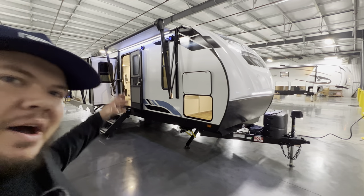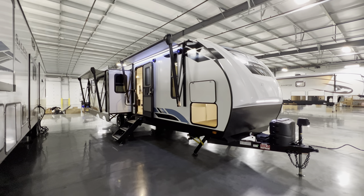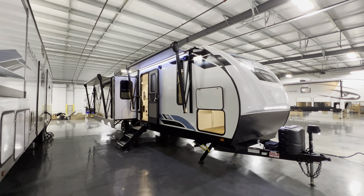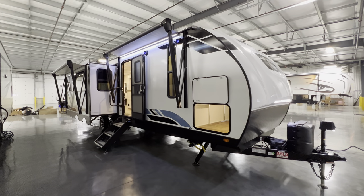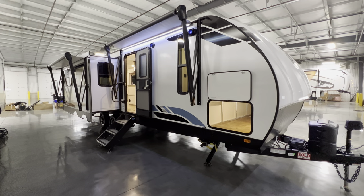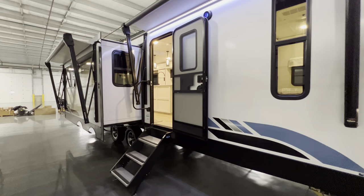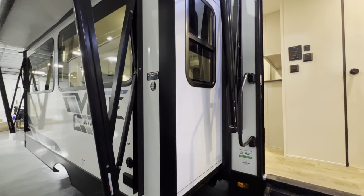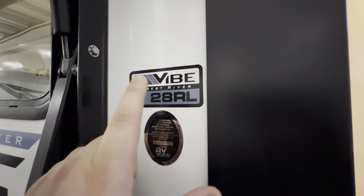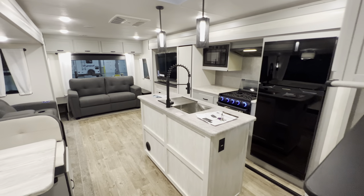Hey, what's going on everybody, my name is Hunter. I'm going to do a quicker run-through than I normally do, but this is an awesome rear living travel trailer — the 2023 Vibe 28RL. You'll find specifications and my contact information down in the description, along with a link to the manufacturer website so you can check out packages and options they offer. Let's dive right in.